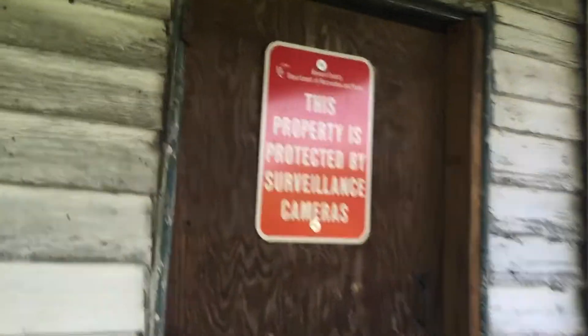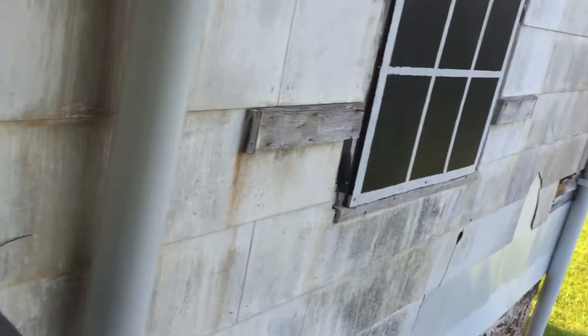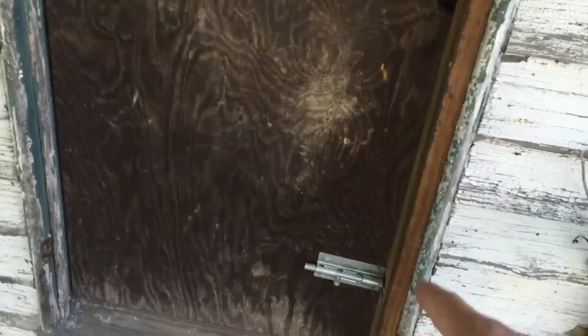This property is protected. It's got all the locks on it. I wonder why it's got sliding locks on the outside — well, maybe that one locks too.